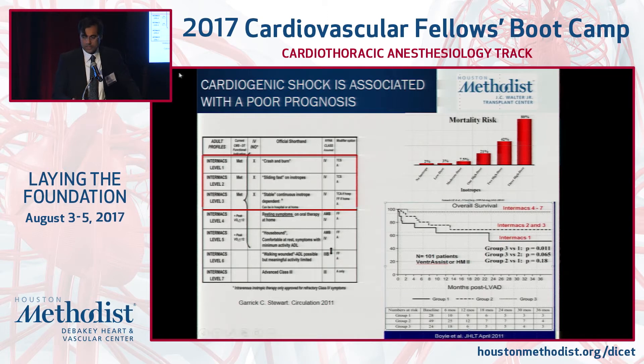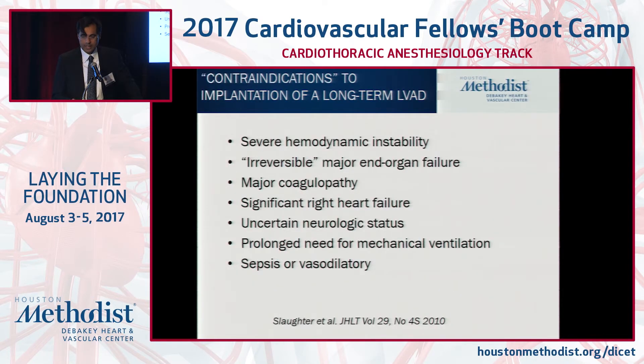We don't take patients in the extreme state of severe refractory shock to permanent LVAD or major thoracic surgery, because their perioperative survival is compromised. Around the country, patients presenting in the most extreme form are being treated with short-term device for optimization. Severe hemodynamic instability is not the right patient for general anesthesia, let alone a major implant like a permanent LVAD.